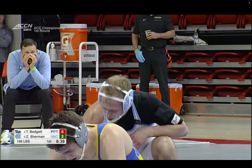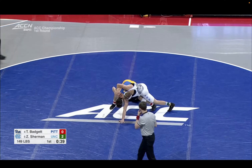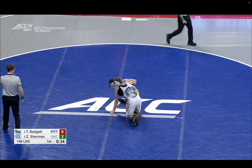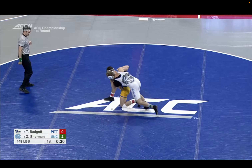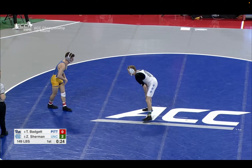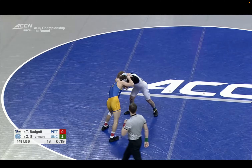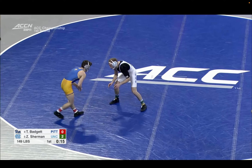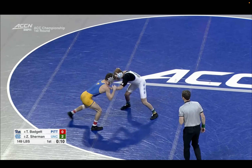There's a lot to like with Sherman — as mentioned, he won the ACC title back in 2020 at 141, and now he's wrestling at 149. He's been a little banged up this year. It's a surprise to see that number five seed to be honest. The matches I've seen him wrestle over the past couple years, I've liked what I've seen. Badgett gets a point.